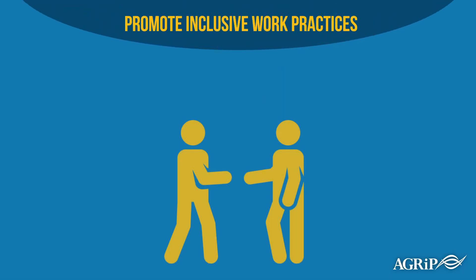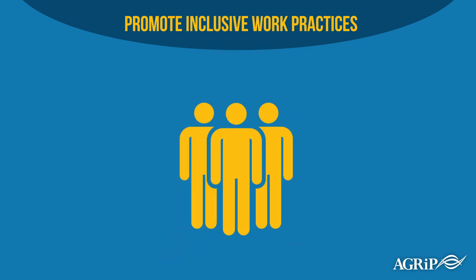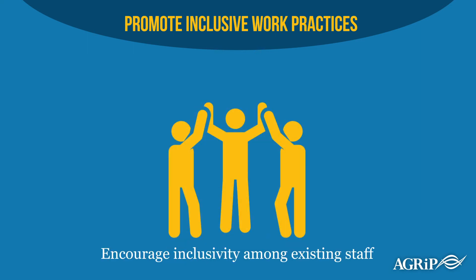It's important that you demonstrate authentically by including inclusivity as a priority within a wide variety of operational conversations. It's not just about hiring new people — it's about encouraging inclusivity among your existing staff.